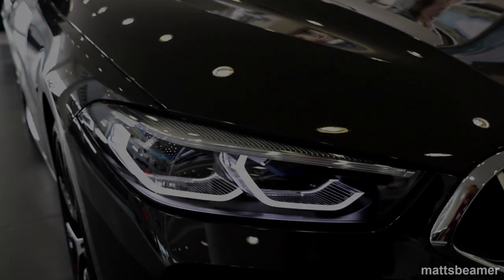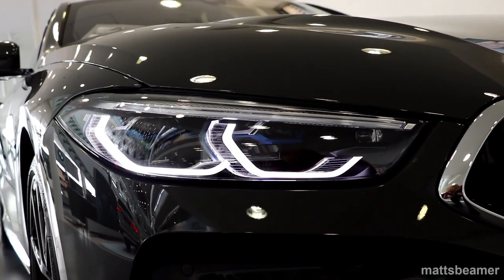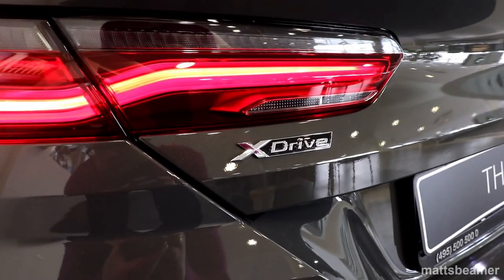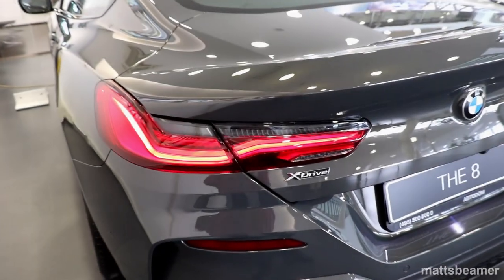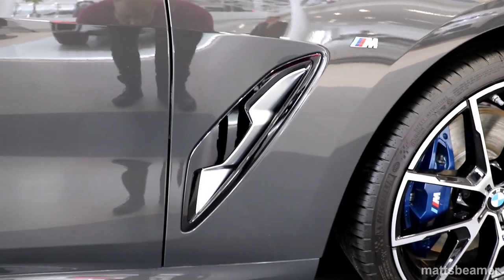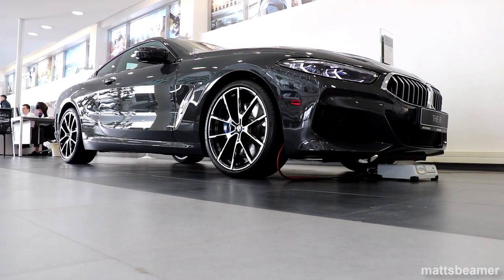This video is brought to you by S.T.A.L.D. Hello guys and welcome to Matt's Beamer.